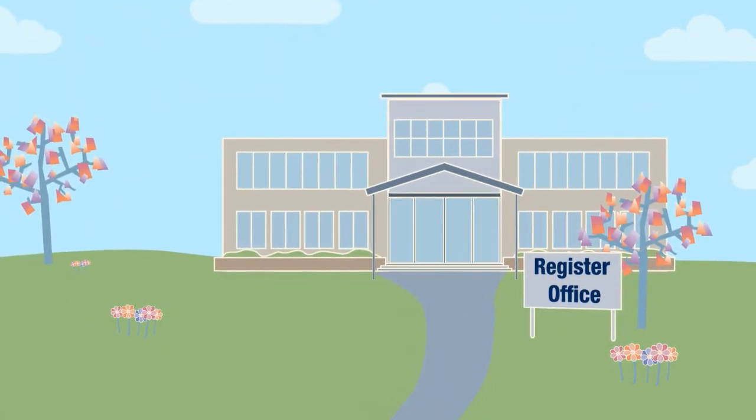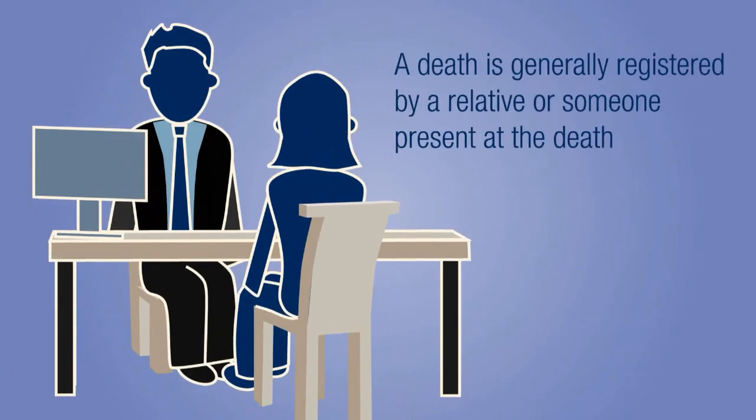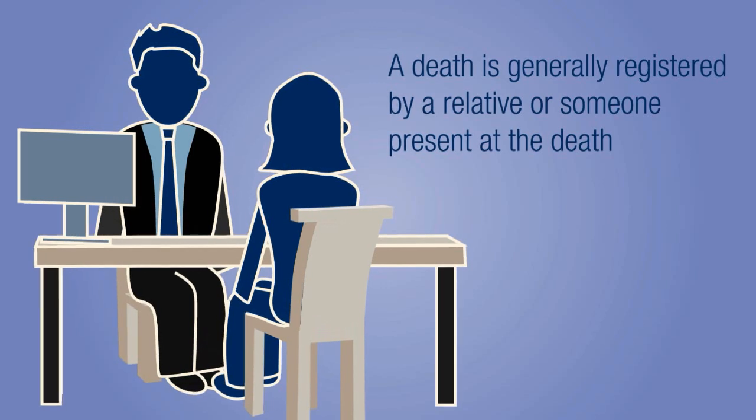Registration of a death in most cases should take place prior to the funeral. A death is generally registered by a relative of the deceased or a person present at the death.